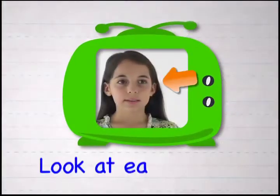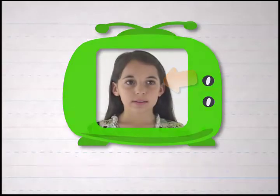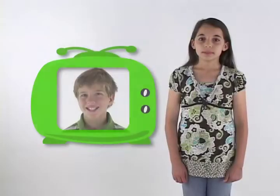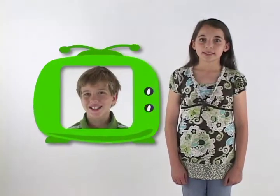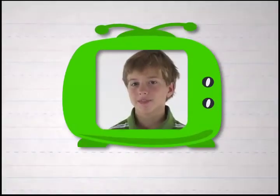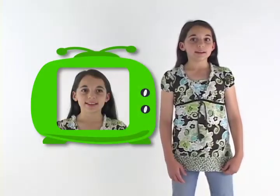When I meet someone, I look at their eyes. Look at each other. We smile at each other. Smile. Last, I say hi, my name is Erin. This is so that they know my name.